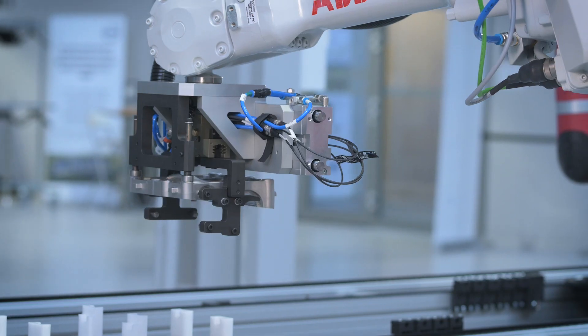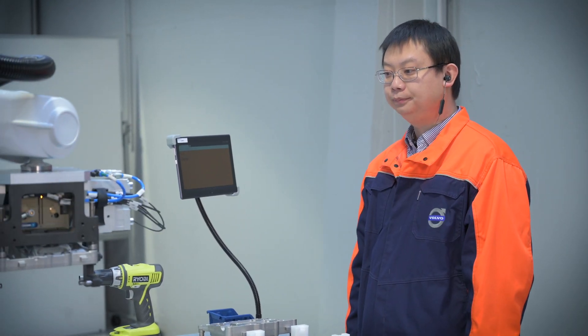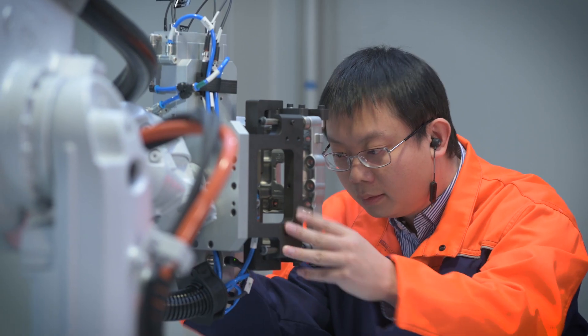Another intuitive way of communication is voice commands. Telling the robot what to do the same way as telling a colleague is a very effective way of robot control.